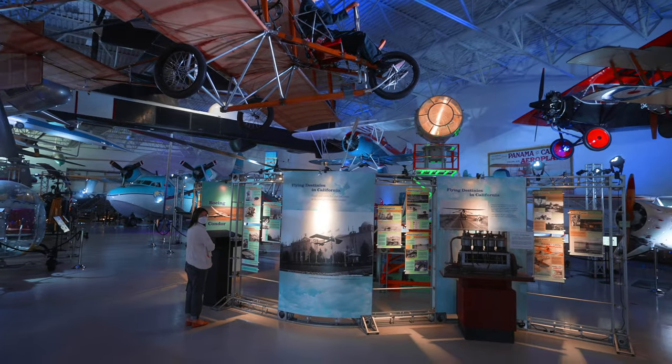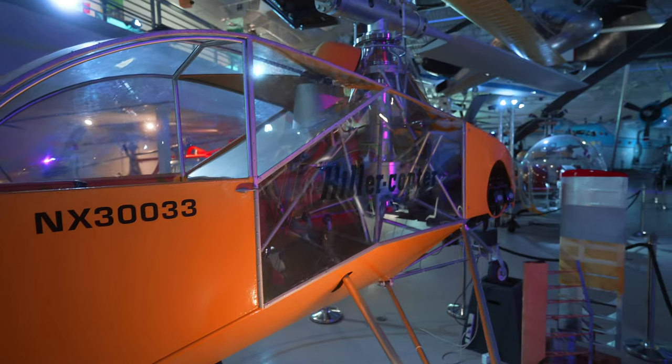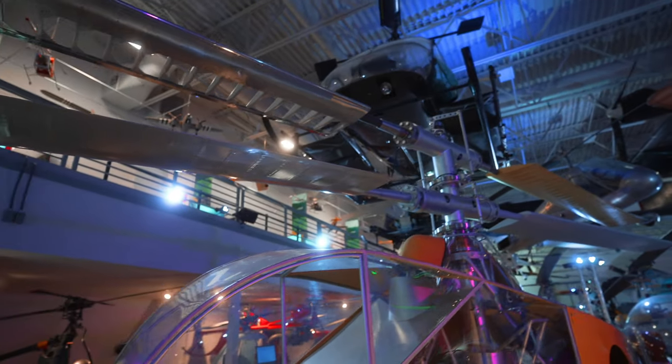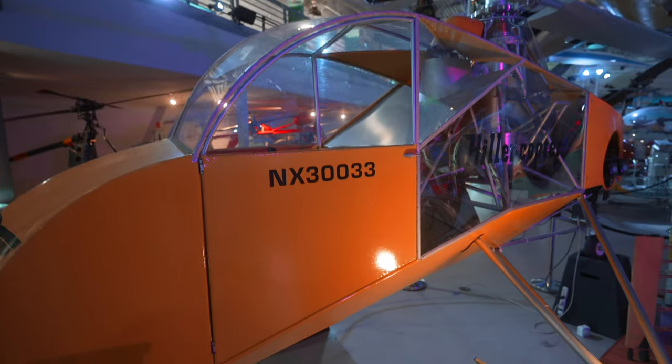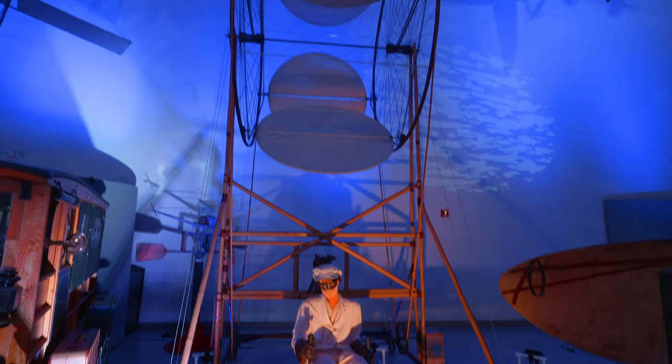We're here with Josie today. This is the Hillercopter XH-44. It was the original helicopter that they made — this whole company got started with it. There's not enough money in the world that you could pay me to ride on this thing.